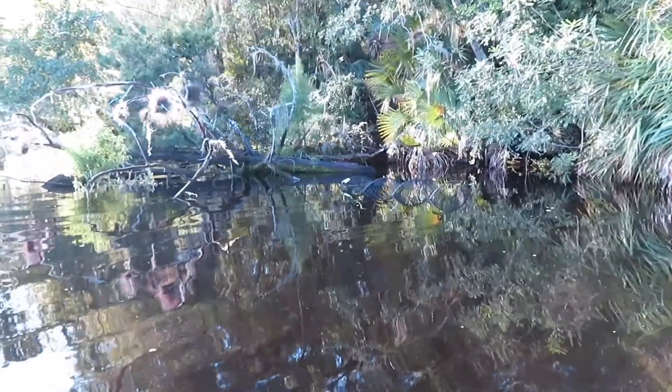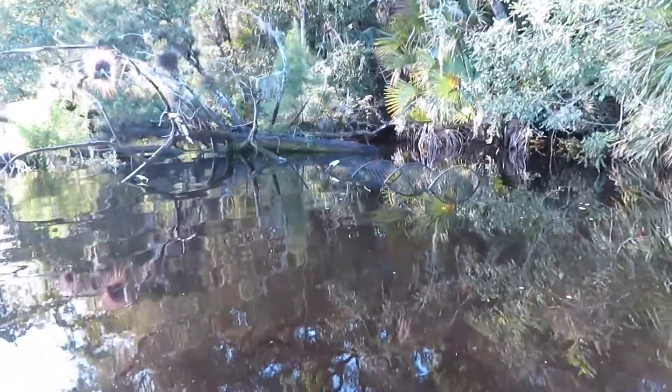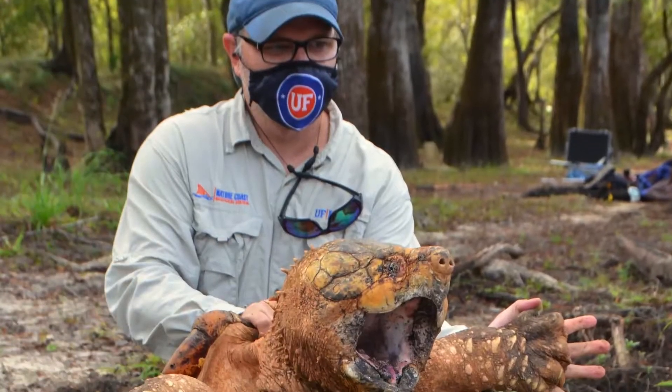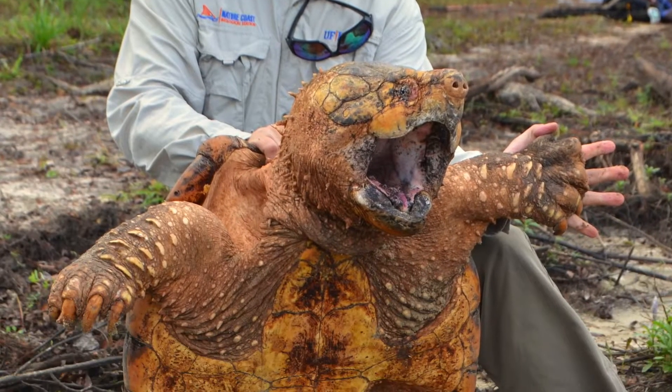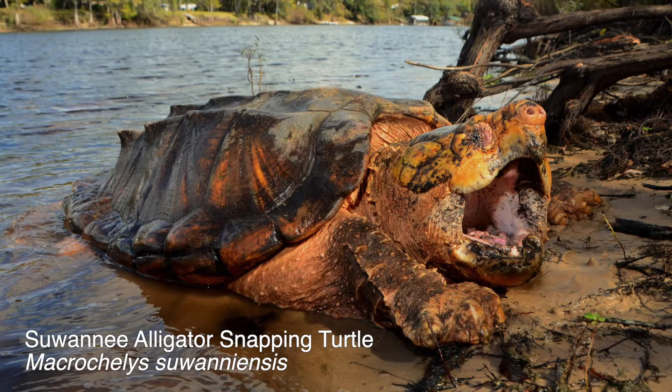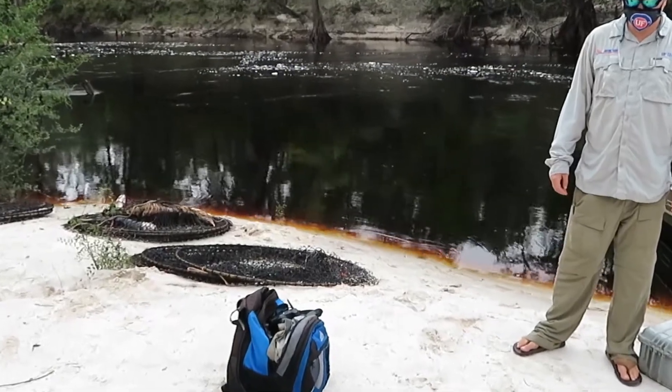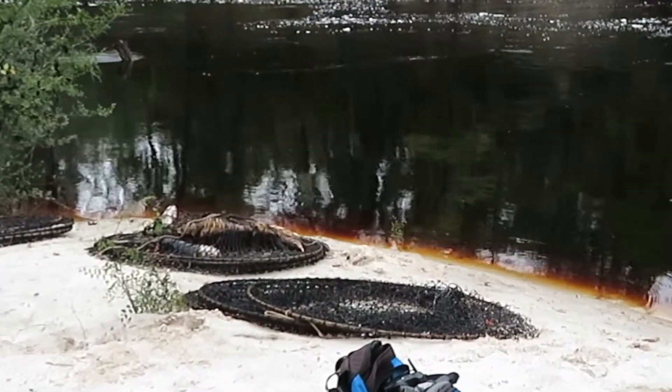We're on the upper Suwannee River near White Springs. Just got done checking 12 traps for the Suwannee alligator snapping turtle. In 2014, Travis was the lead author on a paper describing it as a distinct species, which is now state threatened. We caught two turtles in the 12 traps, which is pretty typical for this far upriver.